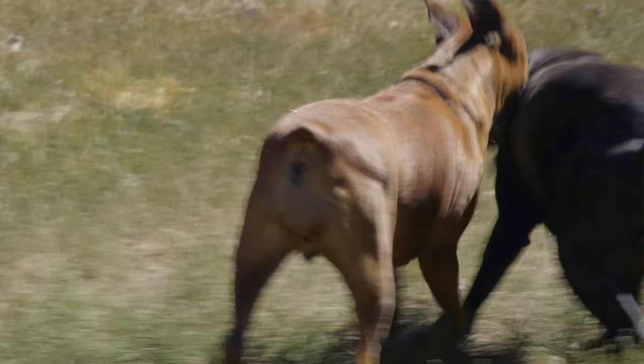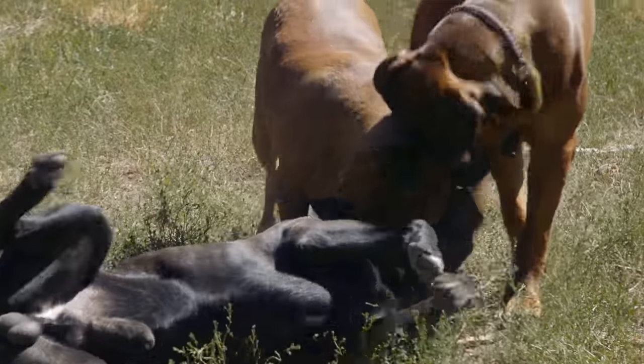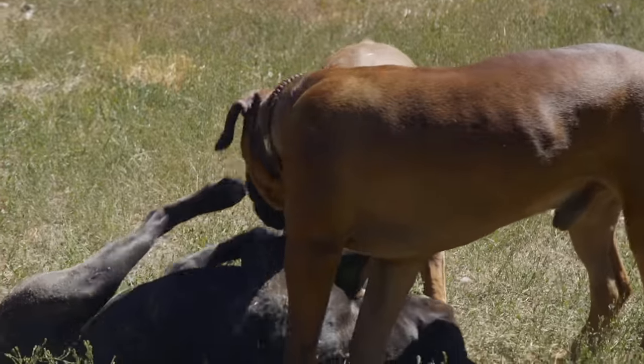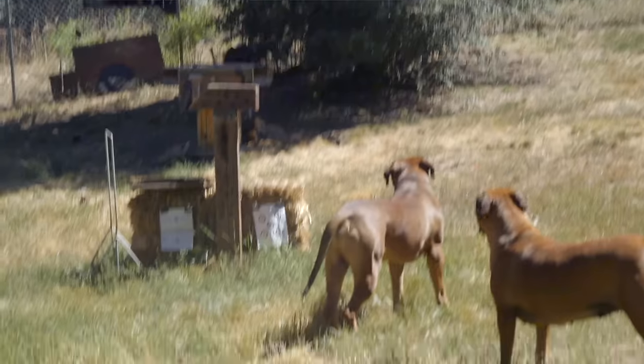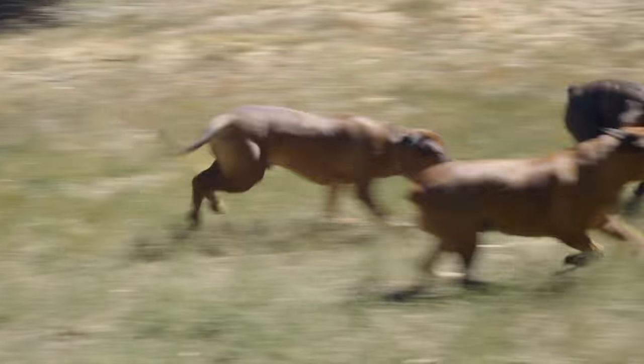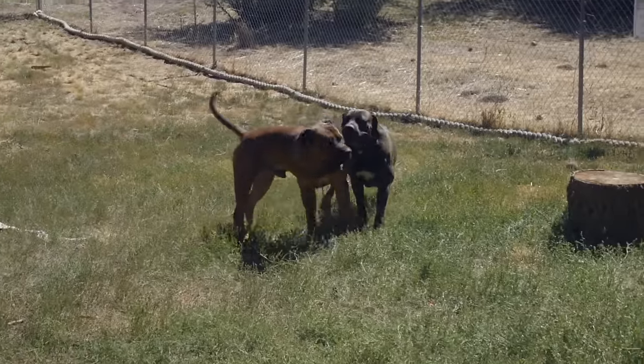Socialization and training of the Boerboel is a must. These dogs are large, smart, and dominant. Without structure and consistent training, and without an owner who can build on these building blocks by being mutually respectful — it's not by beating your dog into submission, it's by earning their trust, gaining their respect, and working as a team — you can do anything with your Boerboel, provided they are well bred and have a correct temperament. But without socialization and training, you have a train wreck.